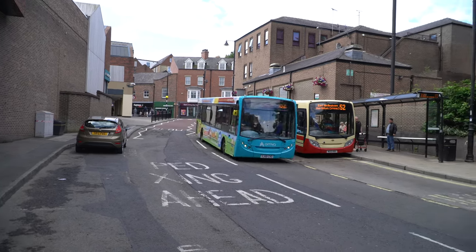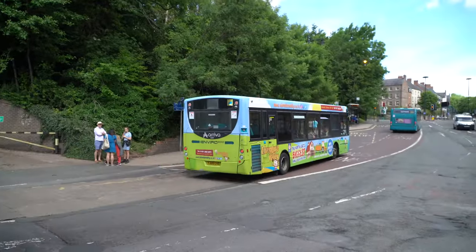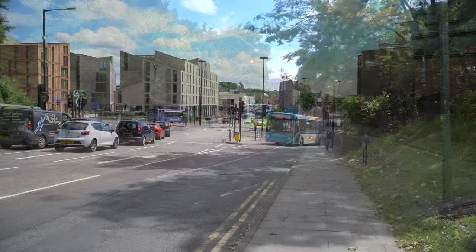Alexander Dennis Enviro 200 is seen in Adventure Valley advertising livery and is seen around Durham city centre.